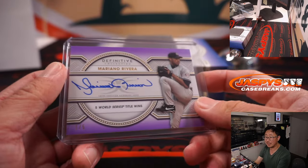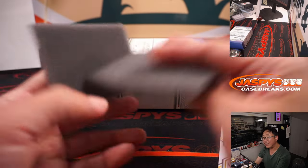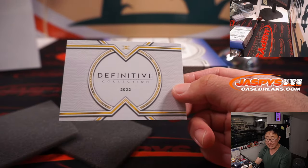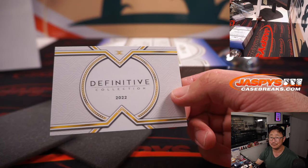And there you go, boys and girls. Thanks for watching, thanks for breaking with us. We got one more of these in the store — we don't have any more Definitive after that. So if you want to get in on it, JaspisCaseBreaks.com. I'll see you next time for the next baseball break. I'm Joe, bye-bye.